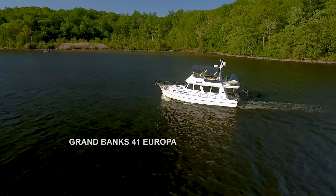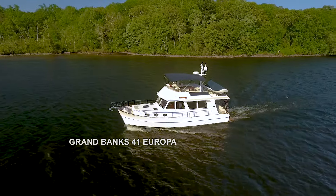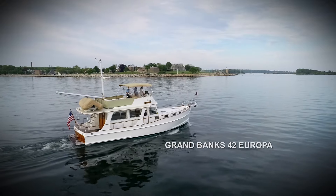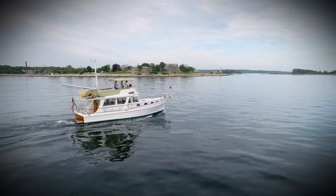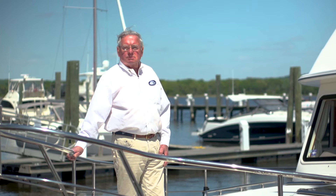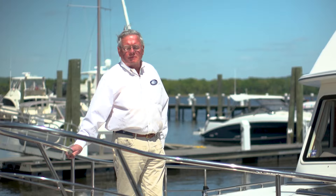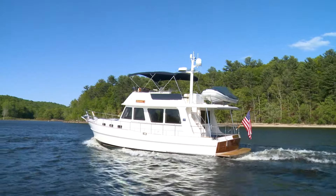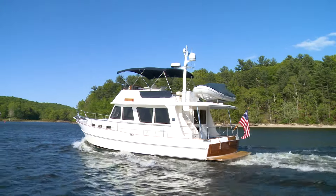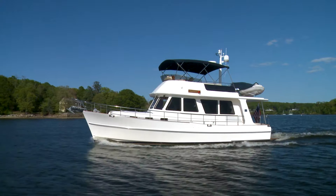Today I'm standing on the foredeck of this beautiful Grand Banks 41 Europa. Grand Banks built the 42 trawler from 1965 to 2005 — an astounding 40-year run during which they built 1,560 of those spectacular vessels. In fact, we were privileged to sell the last one ever built, hull number 1560. Then a few years later Grand Banks started with a new design, this GP41. It sounds smaller but in fact she's bigger because she has a lot more beam — she's almost 16 feet in beam.